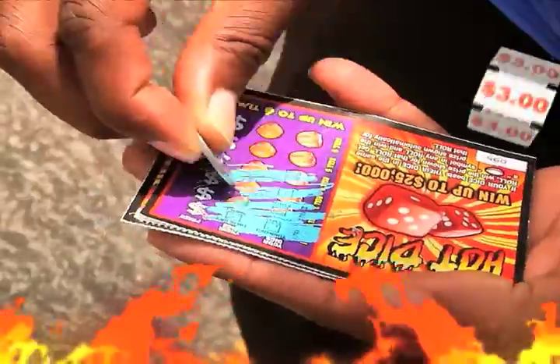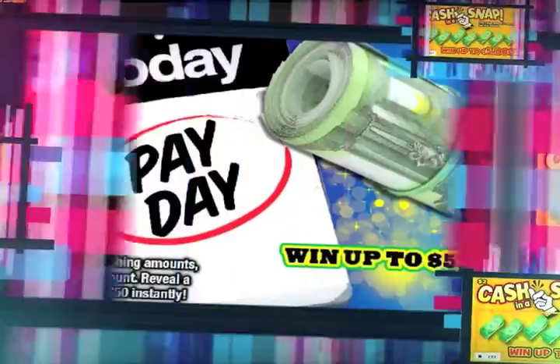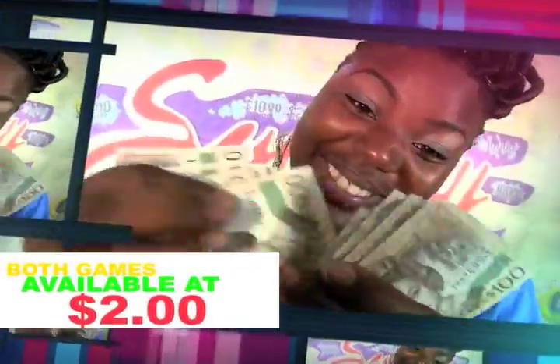Win a whole lot of money with the scratch cards of the National Lottery's Authority. Get the scratch cards today — payday and cash in a snap. Win up to $5,000 for only $2.